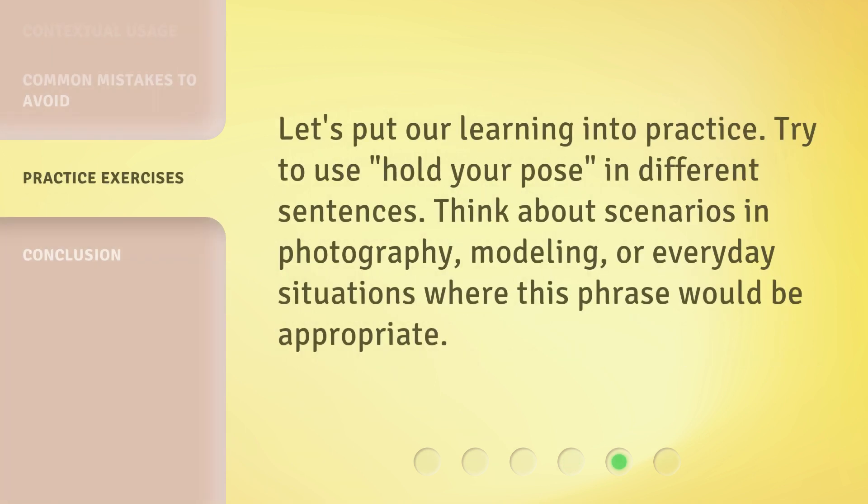Let's put our learning into practice. Try to use 'hold your pose' in different sentences. Think about scenarios in photography, modeling, or everyday situations where this phrase would be appropriate.